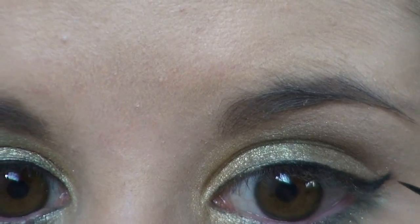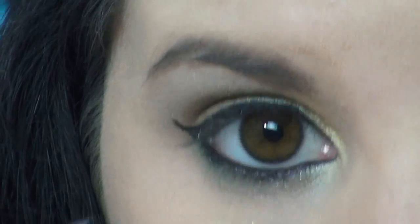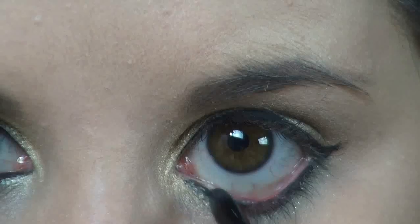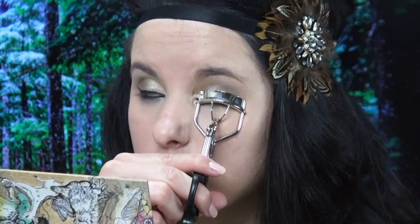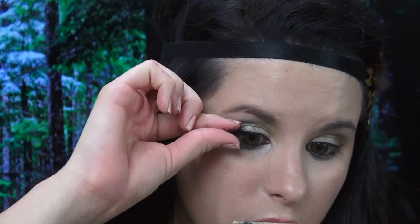Next, using my NYX Waterproof Eyeliner, I'm just lining my waterline very lightly, since Katniss really wasn't wearing any eyeliner in the movie. I wanted to keep the eyeliner less dramatic than usual. We don't want our Katniss looking like a raccoon, do we?